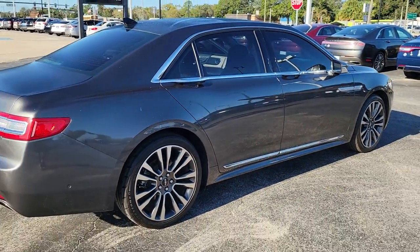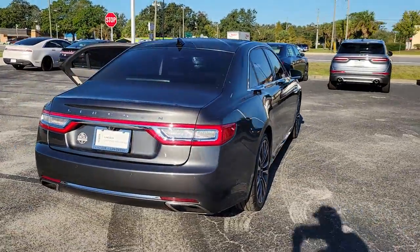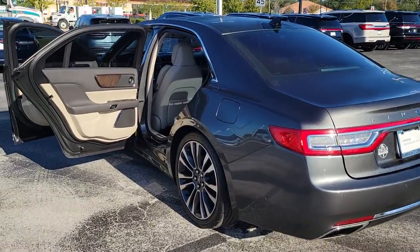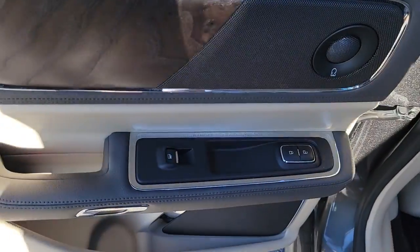These are just some of the great options this vehicle comes with: navigation system, hands-free liftgate, keyless entry, backup camera, keyless start, woodgrain interior trim, active suspension, cooled front seat, power passenger seat, and remote engine start.